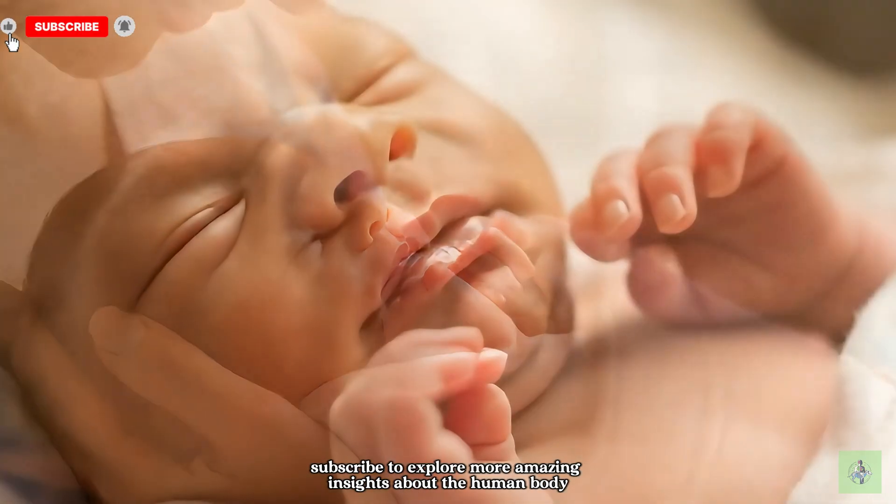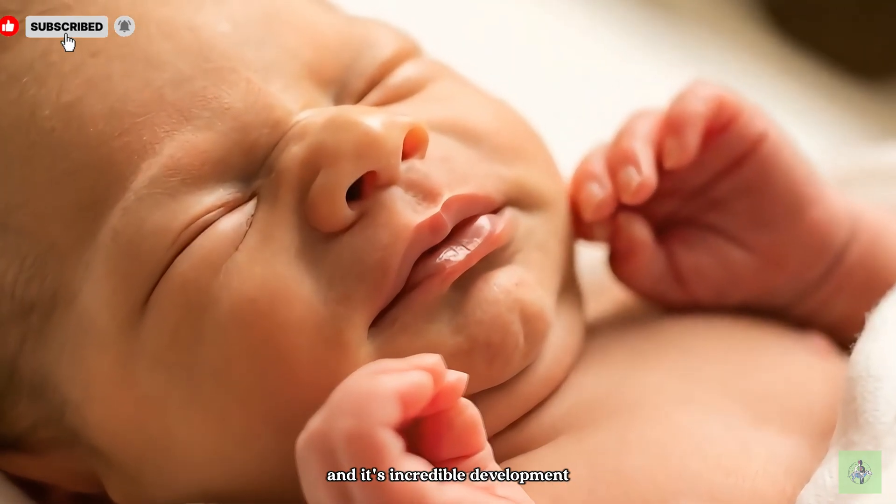Subscribe to explore more amazing insights about the human body and its incredible development.